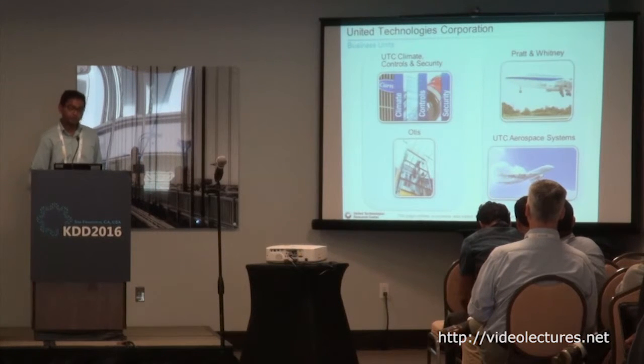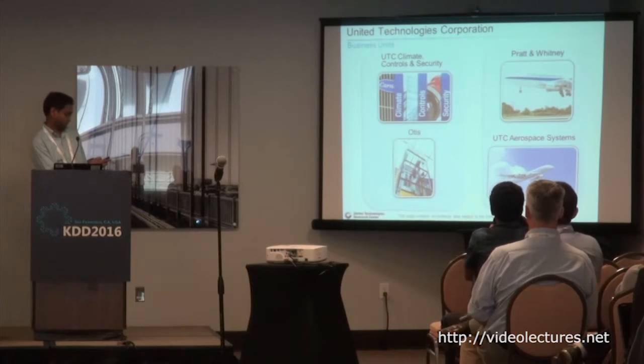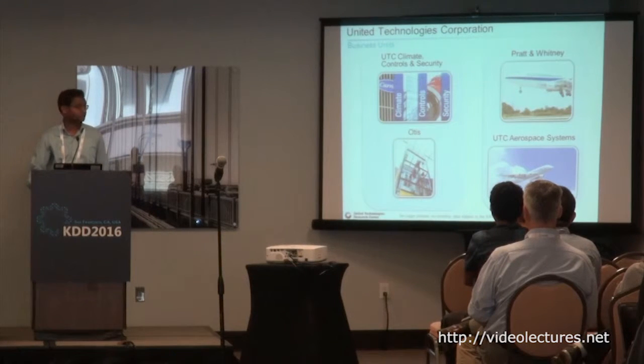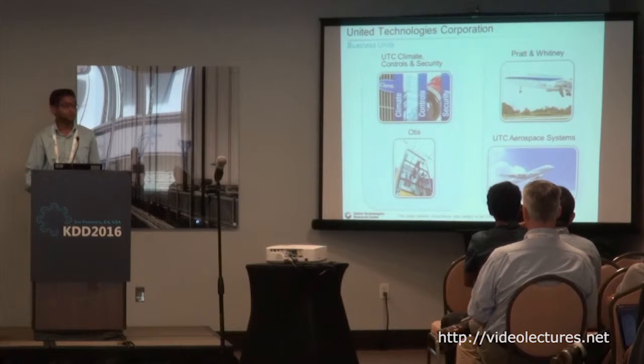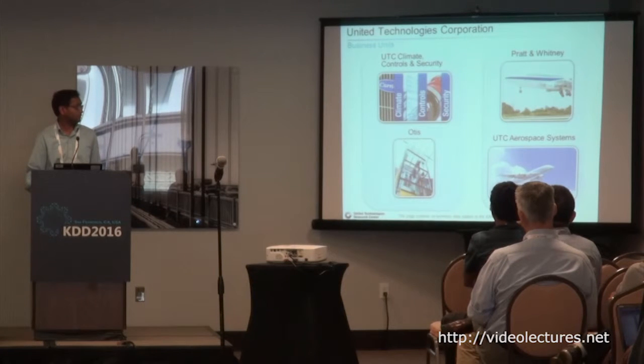United Technologies has two groups of business units. On the left is mostly building systems, and on the right is aerospace. On the left, we have United Technologies CCS — climate control and security — where we build chillers, HVAC systems, and in security we have access control, video surveillance, and perimeter security. Under OTIS, we have elevators, escalators. On the aerospace side, we have Pratt and Whitney jet engines and United Technologies Aerospace Systems, which builds brakes and critical aircraft components. We also develop life support systems for the International Space Station.